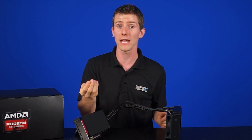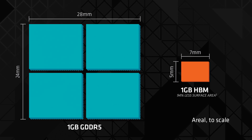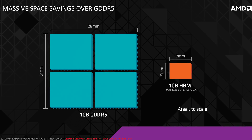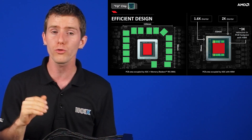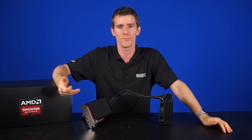This manufacturing process allows for better performance and smaller surface area. For example, one gigabyte of GDDR5 could take up a space of 28 by 24 millimeters, whereas one gigabyte of HBM is only about 7 by 5 millimeters, thanks to the memory being vertically stacked. It also has lower power consumption and ultra-wide communication lanes.